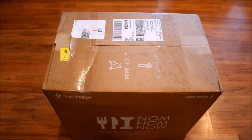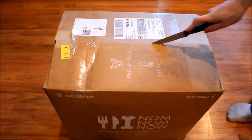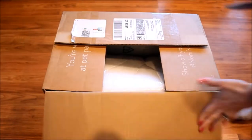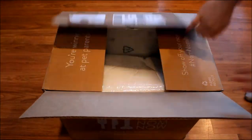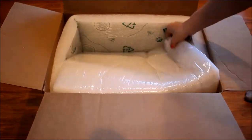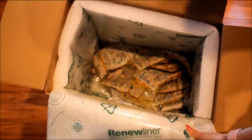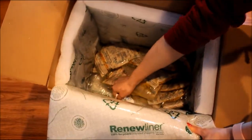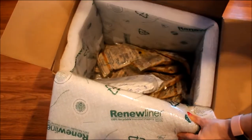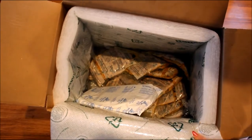Here's my box of Nom Nom Now. This came through FedEx today and you can see it says 'perishable, keep cold' on it. It's all wrapped up in insulation, and there are also ice packs in here to keep the food cold. So that's what you can expect to receive with your weekly shipments.